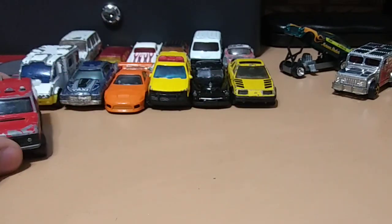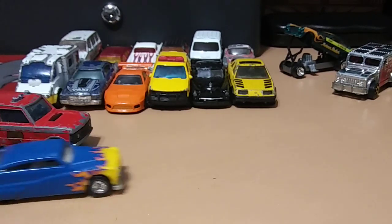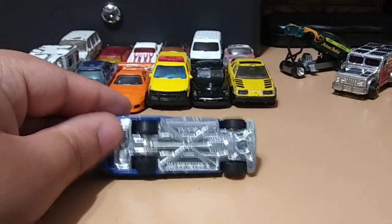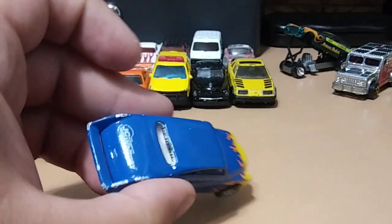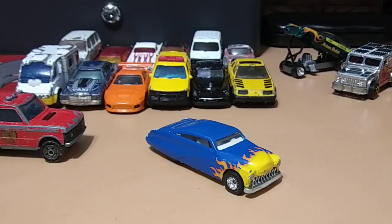Last but my favorite is this one from Hot Wheels — it's actually a real rider, so it has rubber tires and a really nice paint job: blue with flames. That looks really cool, and the white interior looks pretty sick.